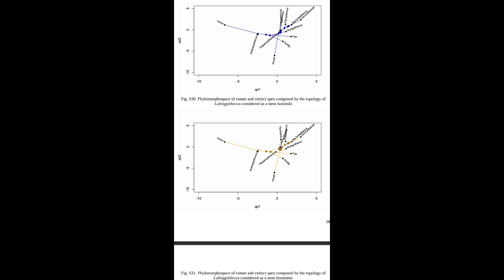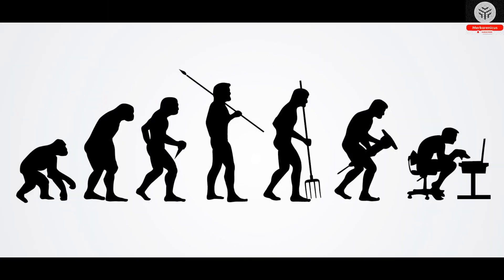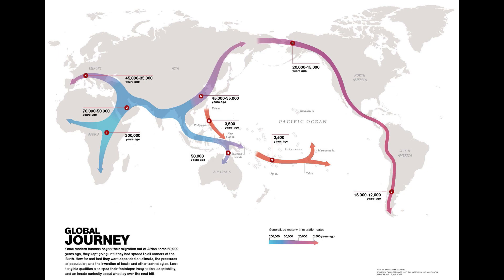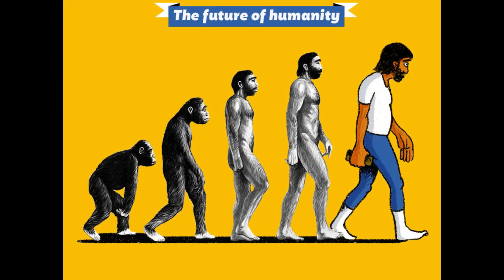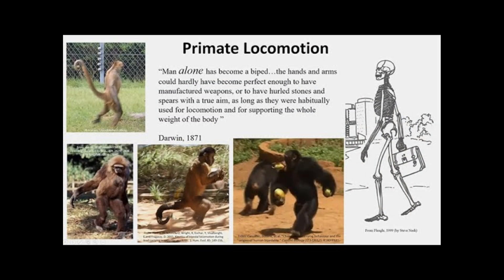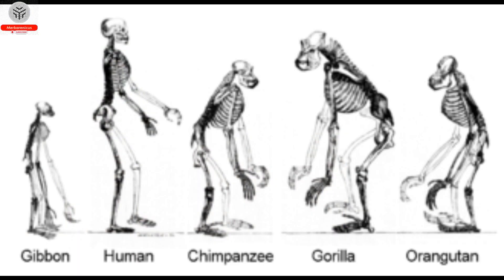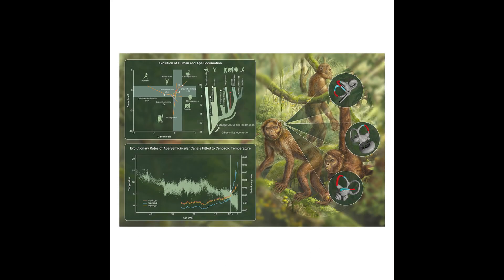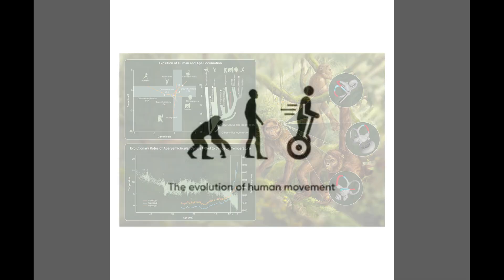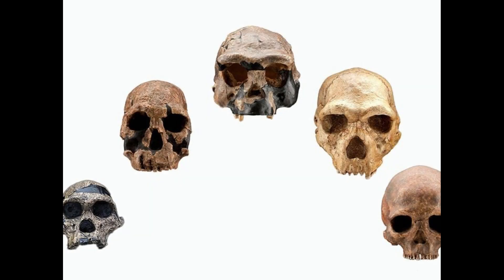Ni further explains that the majority of fossil apes and their presumed ancestors exhibit a locomotor mode that falls somewhere between gibbons and African apes. It was later, with the emergence of Australopithecus — an early human relative from Africa — that the human lineage diverged from the great apes through the adoption of bipedalism. Through an analysis of the evolutionary rate of the bony labyrinth, the international research team suggested that the diversification of locomotion in apes and humans may have been influenced by climate change as a significant environmental catalyst. The increase in glacial ice sheets in the Northern Hemisphere around 3.2 million years ago resulted in cooler global temperatures, coinciding with a noticeable acceleration in the rate of change of the bony labyrinth, potentially indicating a swift advancement in both ape and human locomotor evolution.